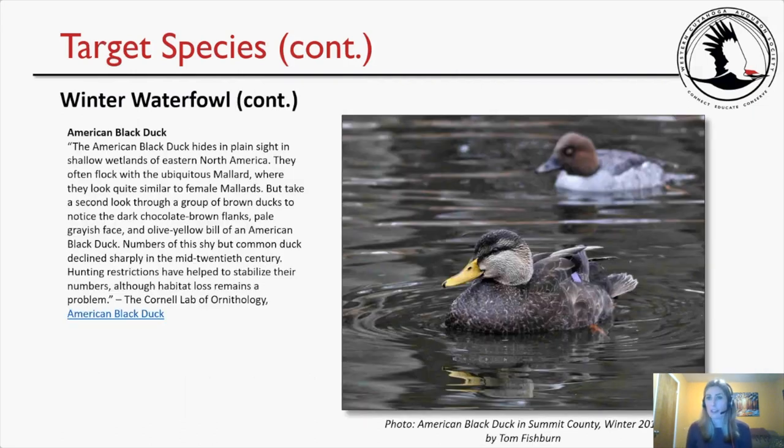The American Black Duck hides in plain sight in shallow wetlands of eastern North America. They often flock with the ubiquitous mallard and look quite similar to female mallards, but a second look reveals dark chocolate-brown flanks, a pale grayish face, and an olive-yellow bill. Numbers of this shy but common duck declined sharply in the mid-20th century; hunting restrictions have helped stabilize their numbers, though habitat loss remains a problem. Although the American Black Duck was sighted by several field trip participants, no one captured a photo, so Tom Fishburne kindly shared a 2017 image from Summit County.